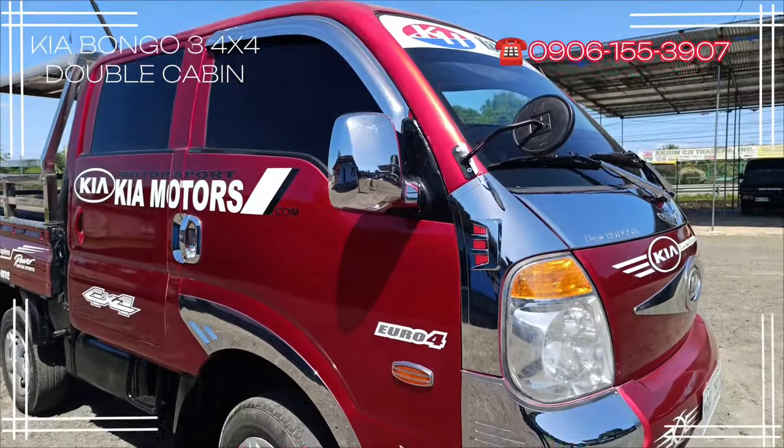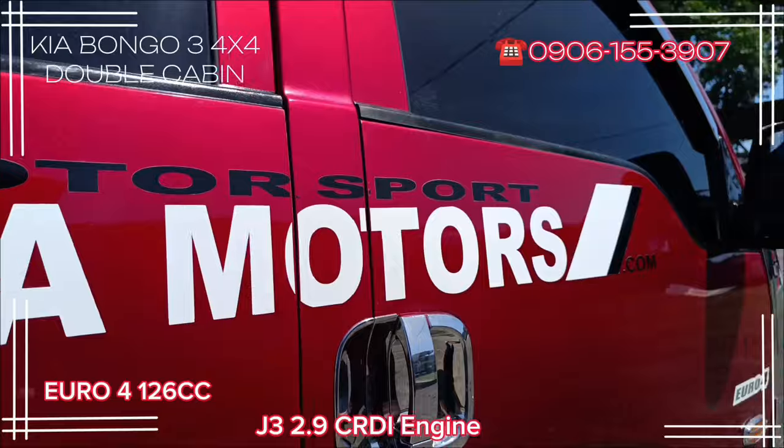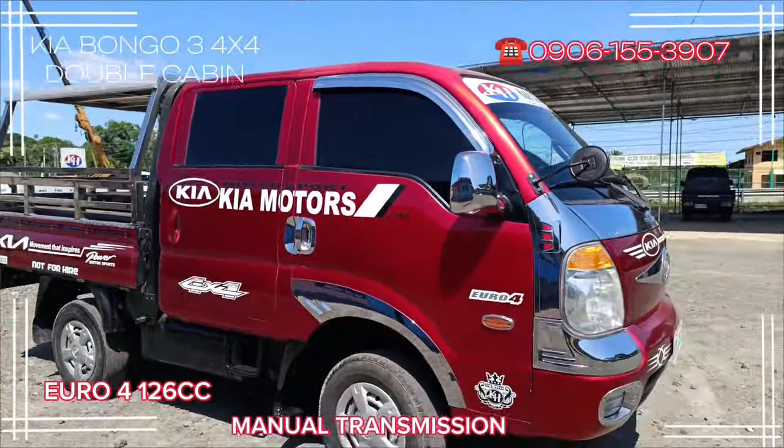Looking for affordable trucks? Available and ready to pull out. J3 2.9 CRDI engine, manual transmission.